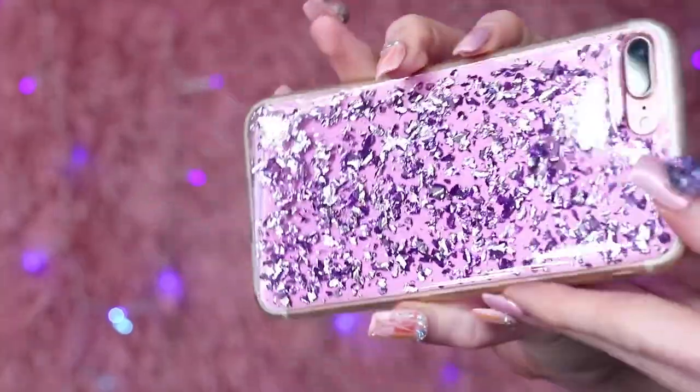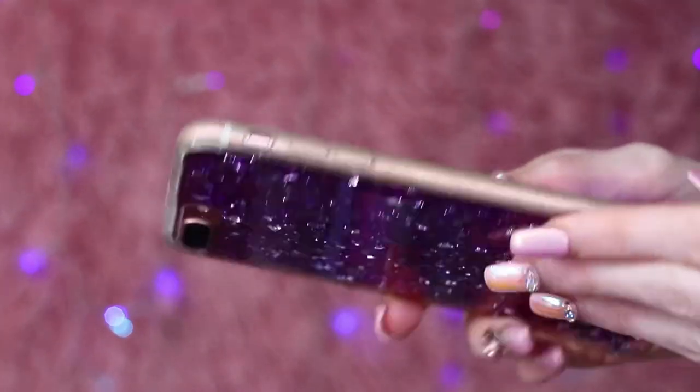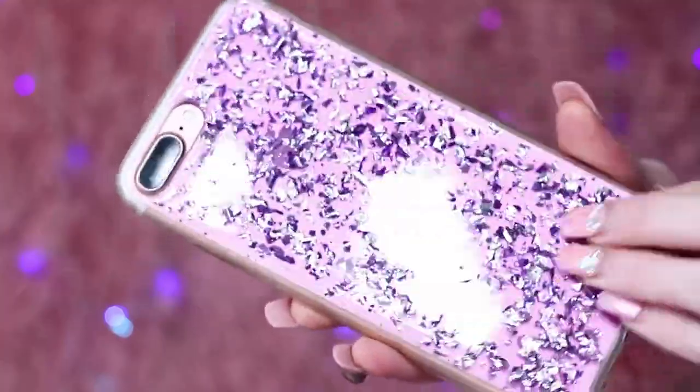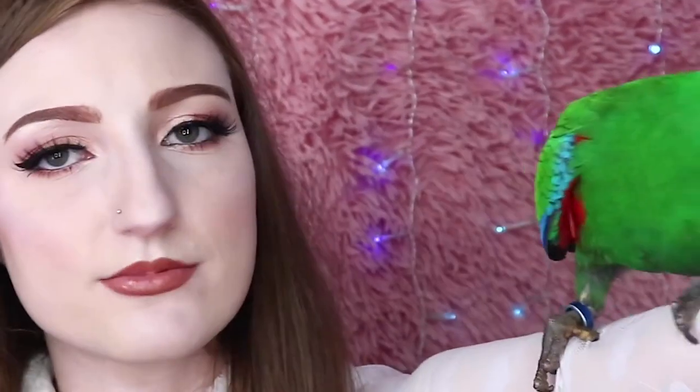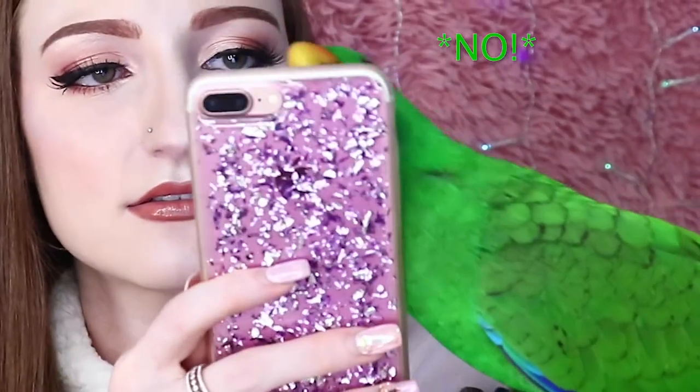If you type 'marble phone case' into Wish, so many different styles come up. If you look for the blue verified tick you can find really good ones. Remember, the prices I'm telling you include shipping — so for example this one is listed as $2 and the shipping is $3, making it a $5 phone case. This one is purple with little flecks of foil in it, and it came in multiple colours: gold, silver, blue, pink, rose gold. Available for the X, 8, 7, 6S and 6. For only $5, can't go wrong.